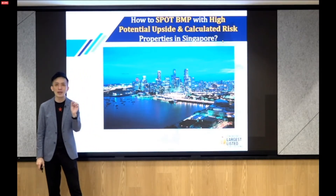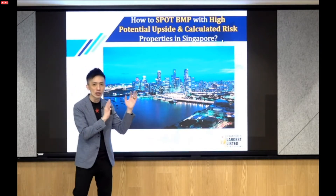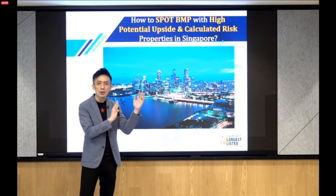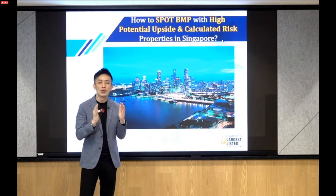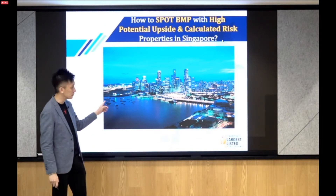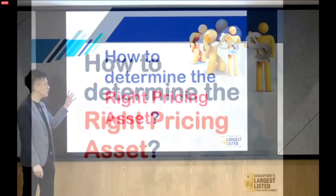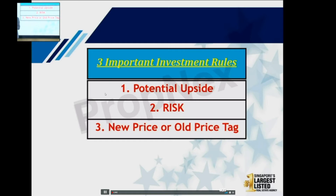I'll show you whether a product makes sense based on all the numbers and facts. I'm very number-driven when looking at this information. I base my decision on three very important rules: whether I see a property has potential upside, whether I see risk involved, and whether the property price is a new or old price tag. Based on these three things, I can tell myself whether to buy the property.